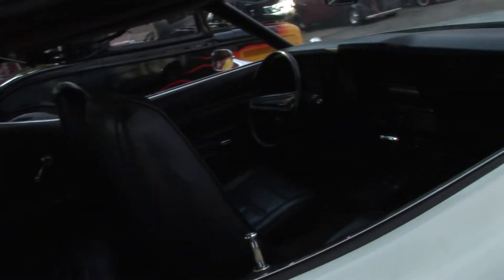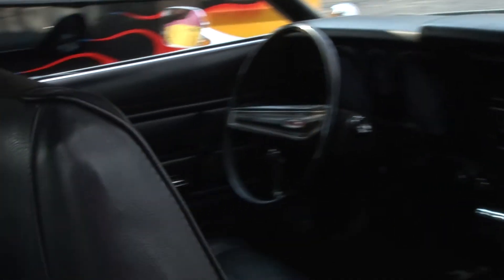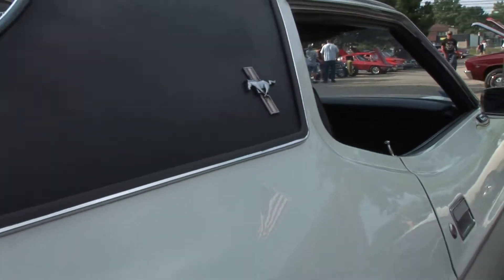The third owner — the guy I bought it from — bought it off of his uncle that was the original owner. It was stored in a garage for a number of years. It's got one repaint on it, in the original color.